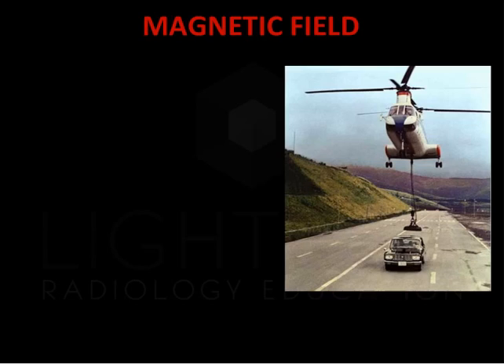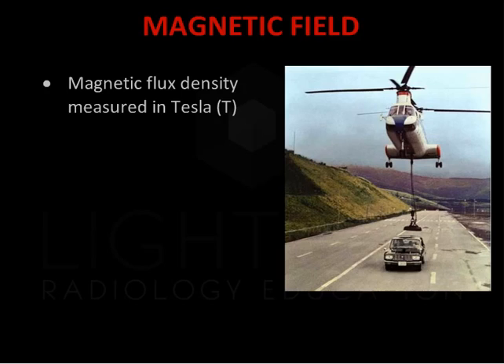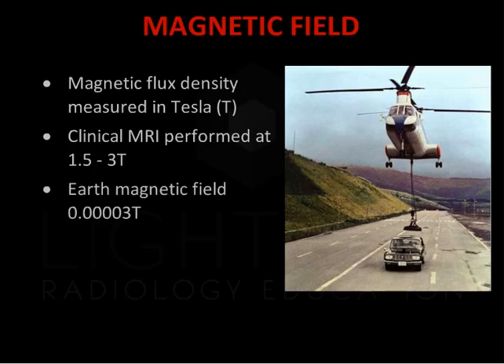MRI uses magnetic fields and radio frequencies, rather than ionising radiation used in X-ray and CT. The magnetic field strength of an MRI machine is measured in Tesla. The majority of MRI systems in clinical practice are 1.5 or 3 Tesla, referred to as 1.5 or 3T. These produce an extremely strong magnetic field, up to 50,000 times that of the Earth's magnetic field. An electromagnet of similar strength would be able to pick up a car.